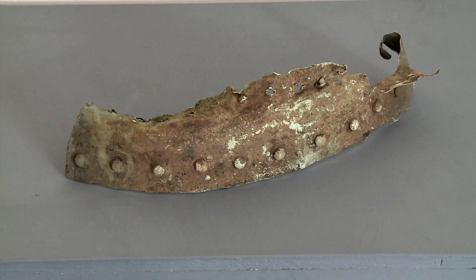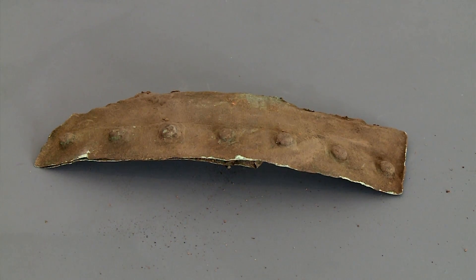We weren't really expecting to find too much, but when I was digging away I found something that was green and sharp. I thought it must be a piece of a bottle, but it went on and on. I realised it was copper, and it was covered in rivets. When it was dug out, it was a piece of a whisky still — or at least we think it is.